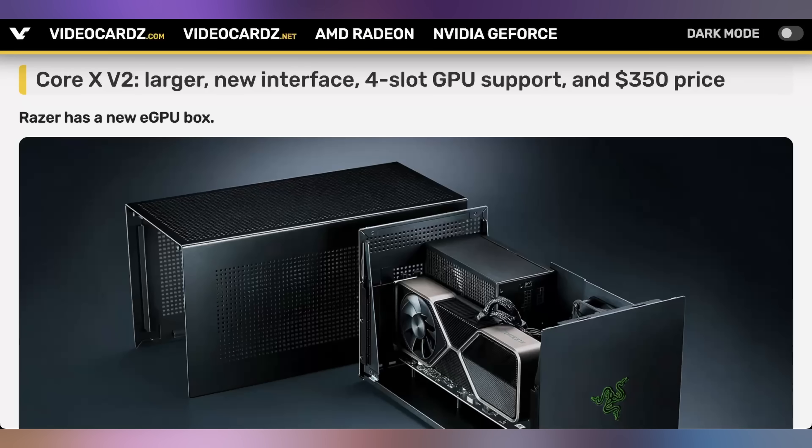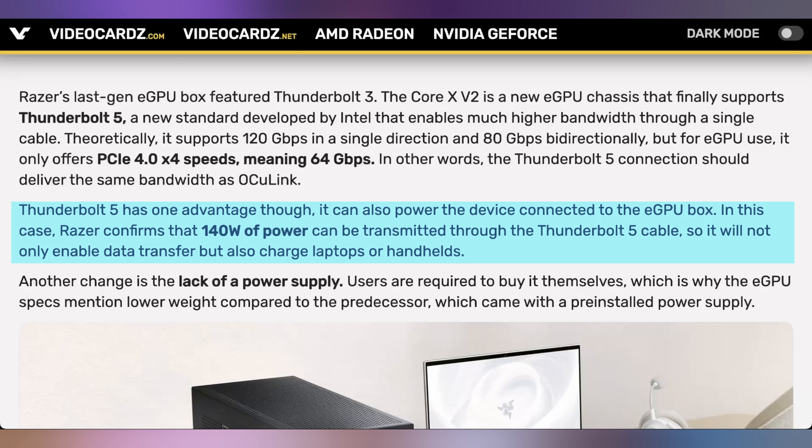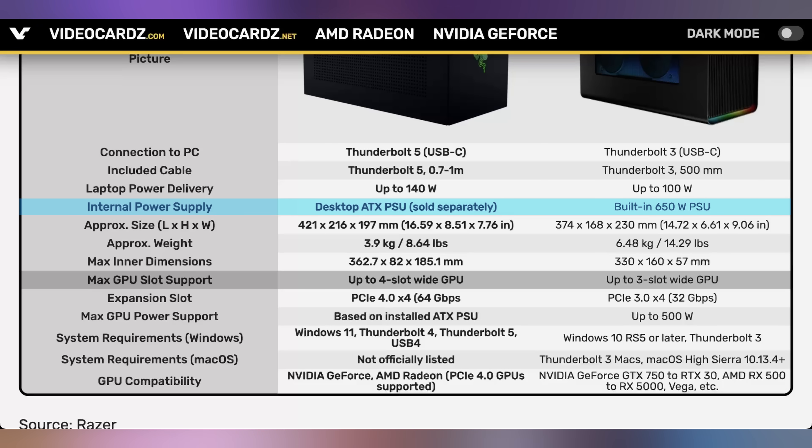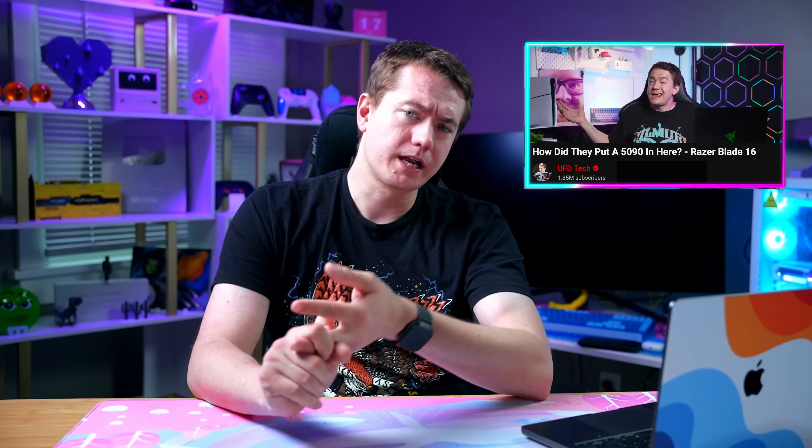You could also use Jawa to pick up a GPU to stuff in an eGPU — an external graphics processing unit, one of those boxes you stick the GPU in. Razer is announcing they're getting back into the game with the new Core X V2, coming in with quad-slot support for a Thunderbolt 5 dock that can support up to technically 120 gigabits per second, but due to PCIe lane limitations it's only 64 gigabits per second, and can provide up to 140 watts of power to your laptop. However, unlike the previous Razer Core X, the power supply is now sold separately. It's going to cost $350.